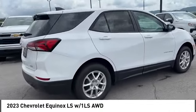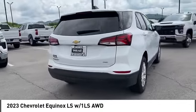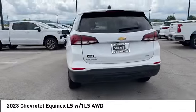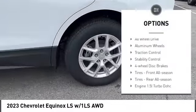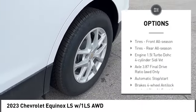Make a great choice today with the 2023 Equinox. Fuel efficiency, safety, and value equals the Chevy Equinox. Here are some of this vehicle's great options.